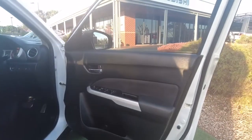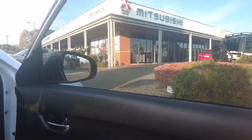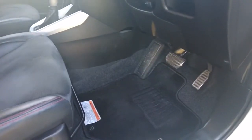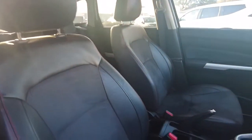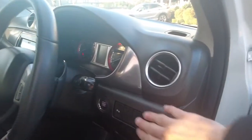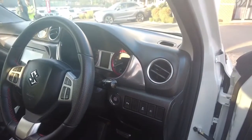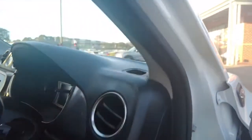Coming into the driver's side door trim, we have a very good amount of storage with that nice felt material flowing all the way through. We have mirror controls, door controls, and window controls built into the door trim. In the driver's side footwell the car mats are in very good nick. The seat has minor creases but is in very good condition. On the right hand side we have fog lights, traction control, and parking sensors. Indicators are on the right hand stalk with auto lights and auto wipers, which is very nifty.